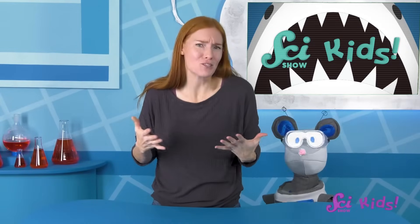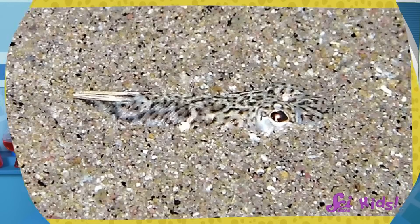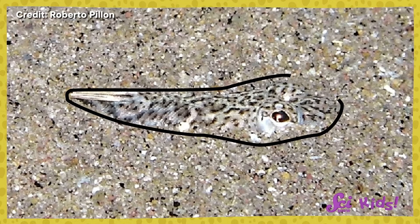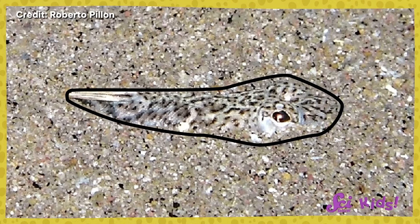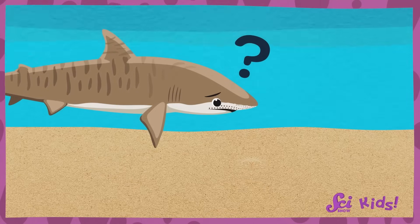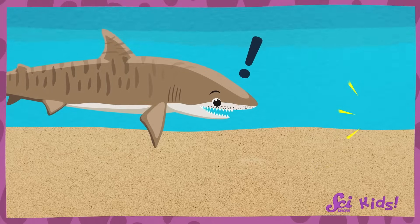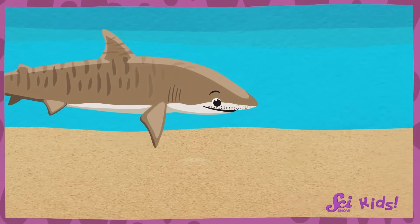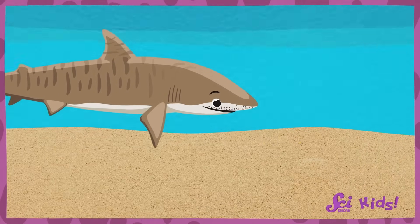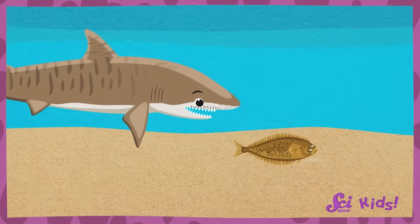Squeaks wants to know, if sharks can see and smell, why do they need electroreception? Well, sharks can use their special spots to sense fish even when those fish cover themselves in sand. That means when they can't see or smell the fish, they can still find them using electroreception. Scientists figured out that the ampullae of Lorenzini were helping the sharks sense electrical signals from the fish. So even though they were hidden, the sharks could still find them.